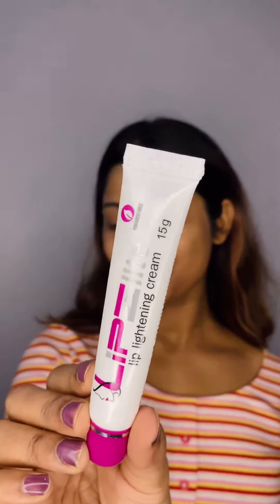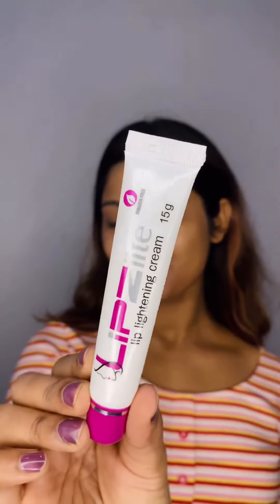This one is my absolute favorite. Lip Z Light Cream is the ultimate lightening cream. If you have dark and chapped lips, it is for you. I love the way my skin feels right now. Beelight, guys, they are amazing.